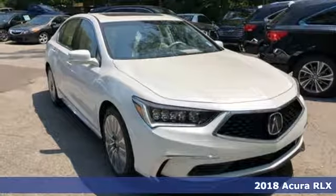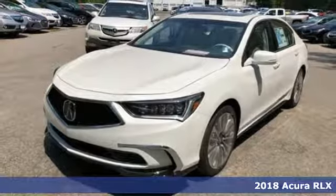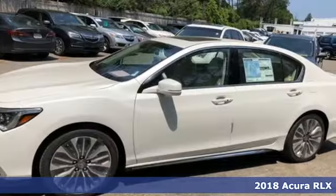Here's a 2018 Acura RLX. Enduring performance in every endeavor, the RLX is the best of the best.